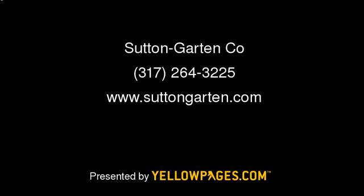I'd like to invite you to email us or call us, or you may visit our website at SuttonGarden.com. We're also conveniently located at 901 North Senate in downtown Indianapolis. We'll see you next time.